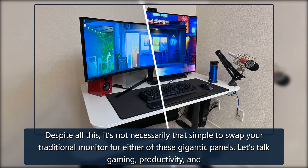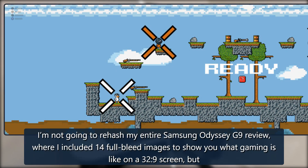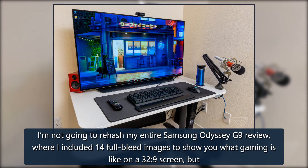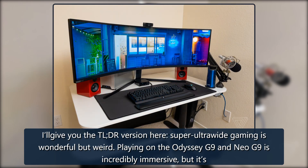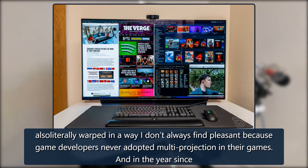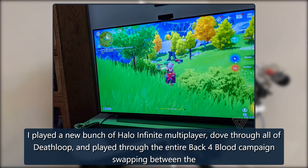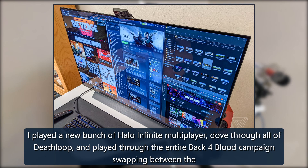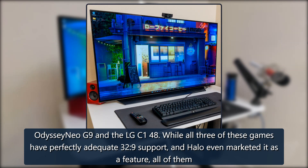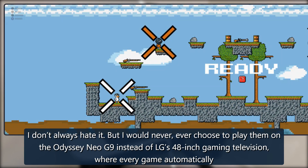It's not necessarily simple to swap your traditional monitor for either of these gigantic panels. Super ultra-wide gaming on the Odyssey G9 and Neo G9 is incredibly immersive, but it's also literally warped in a way I don't always find pleasant, because game developers never adopted multi-projection. I played Halo Infinite multiplayer, all of Deathloop, and the entire Back 4 Blood campaign swapping between the two screens. All three games have 32:9 support, but all of them have that stunted, zoomed look on the left and right sides.